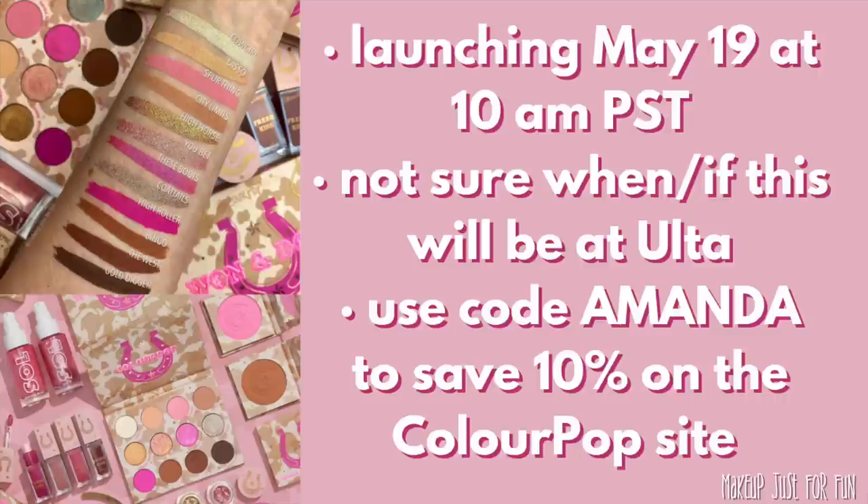Hello, it's Amanda here and today we're talking about this week's ColourPop release. This is a whole pink cowgirl themed collection and the palette is called One and Done — I'm calling it the One and Done slash Cowgirl collection.